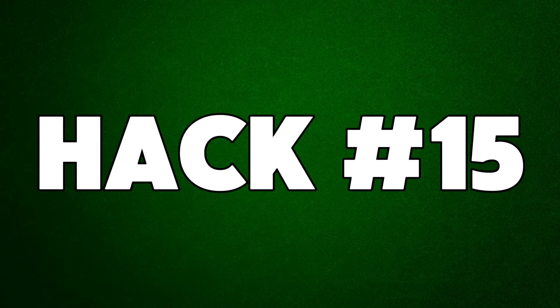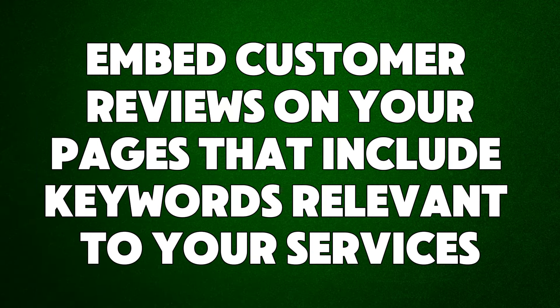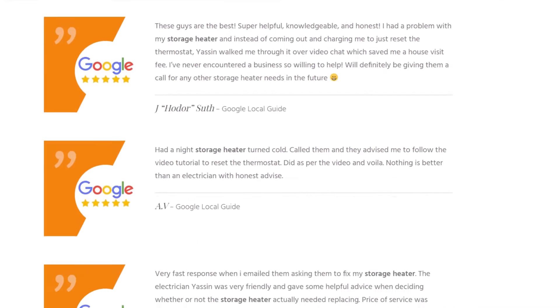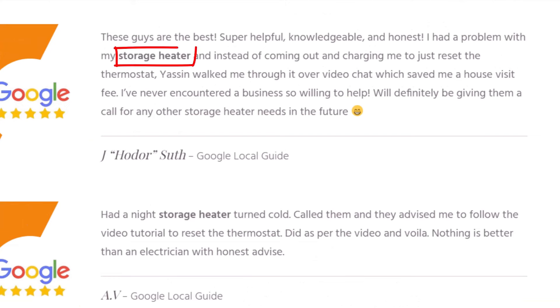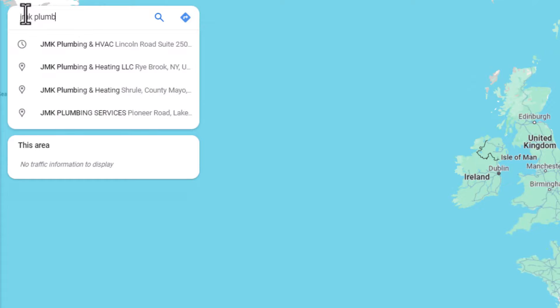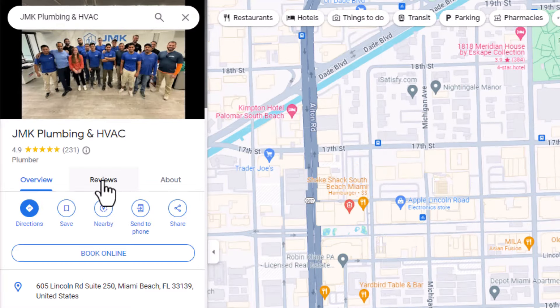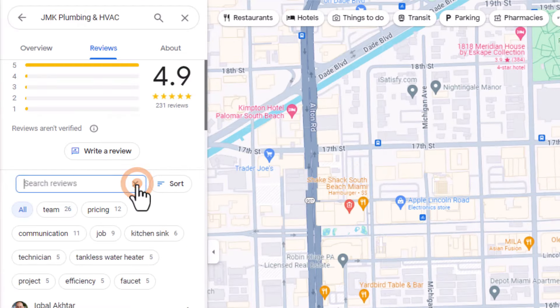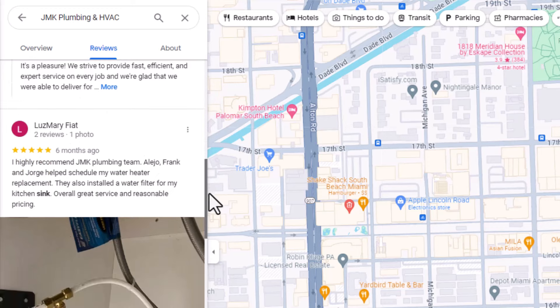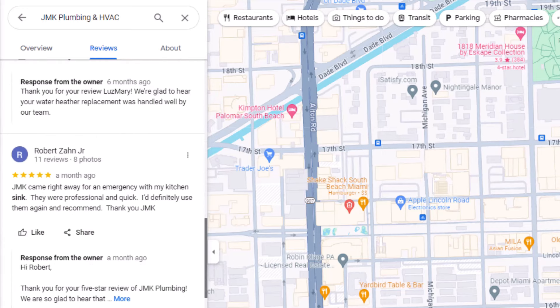Hack number fifteen: embed customer reviews on your pages that include keywords relevant to your services. An easy way to make your page's content richer and improve search engine rankings is to add customer reviews that include the keywords you want to rank for. Go to Google Maps and find your Google Business profile listing, go to the reviews section, and search for the keyword you're trying to rank for. Google will show you all reviews containing that keyword — choose the most recent ones and copy them to the right page on your site.